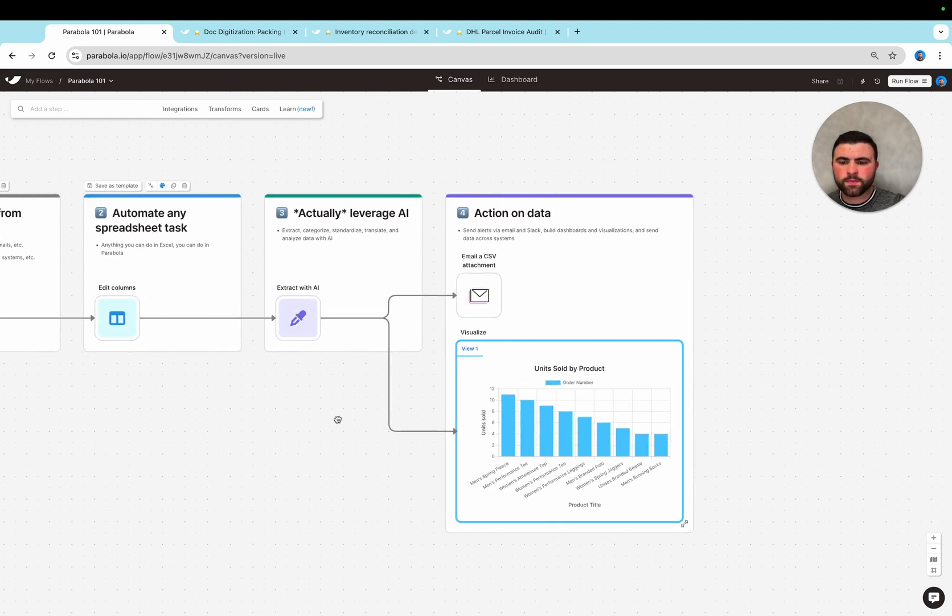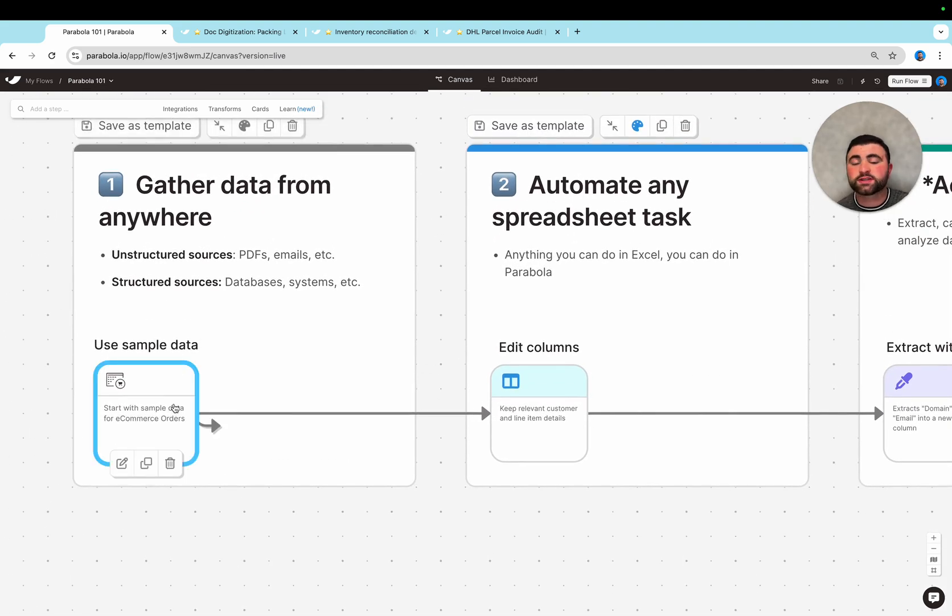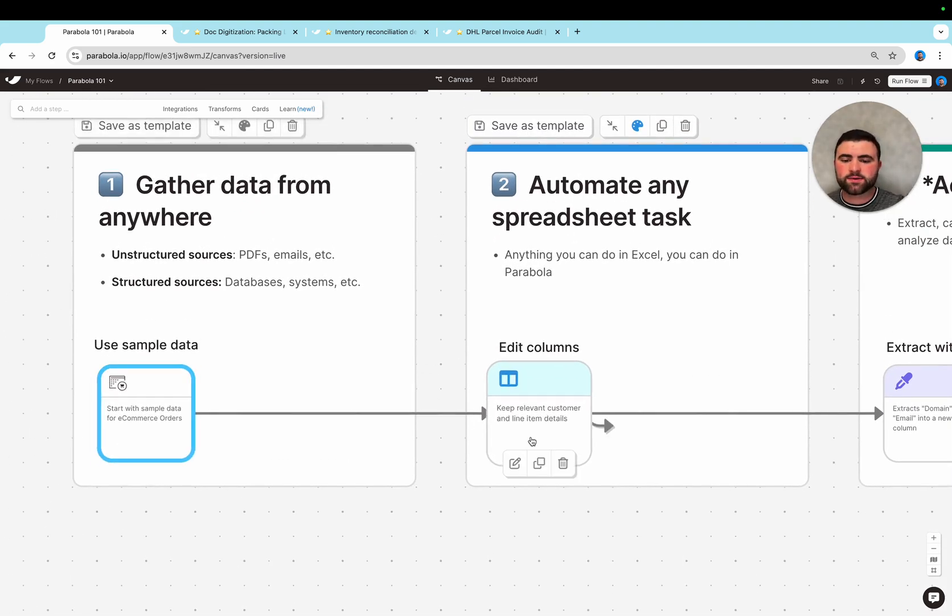Zooming out, we're not building something that is impossible to hand off or that no one understands, but rather building a really well-documented process. If we zoom in on any given step, you can see we're using AI to automatically document every single step in the process, so it's really clear how data is being manipulated and why.